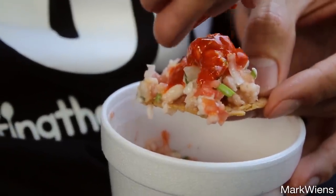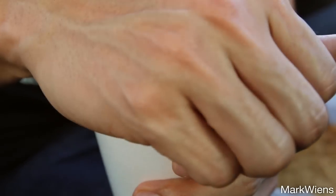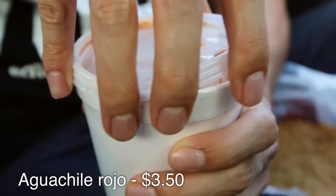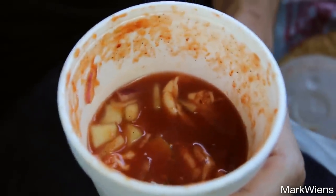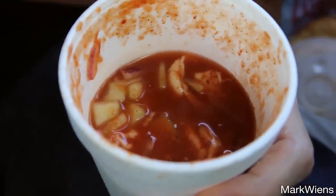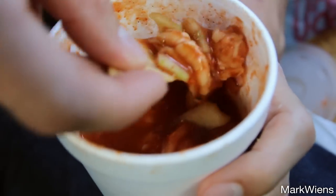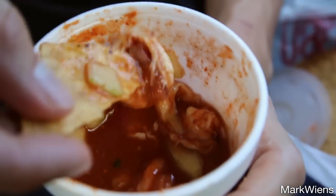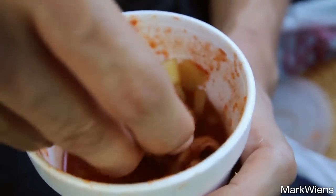The only thing that could make that bite better is some more salsa. And then the final one I got is another tostada, served in a cup for takeaway. This one is the red sauce one — I think it might be tomato-based. And I will dip in again. It looks like more shrimp, and there are some cucumbers and some onions in here as well.